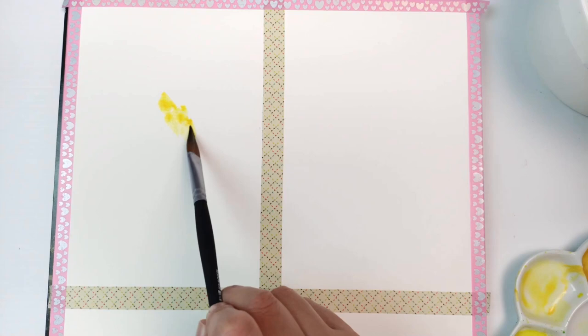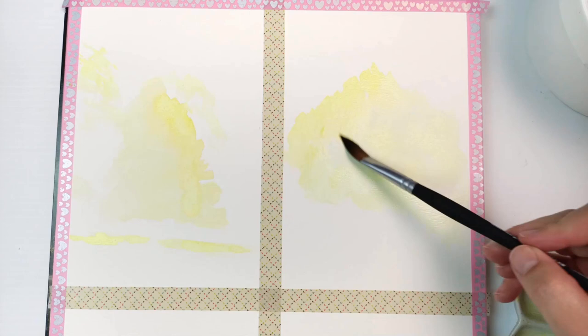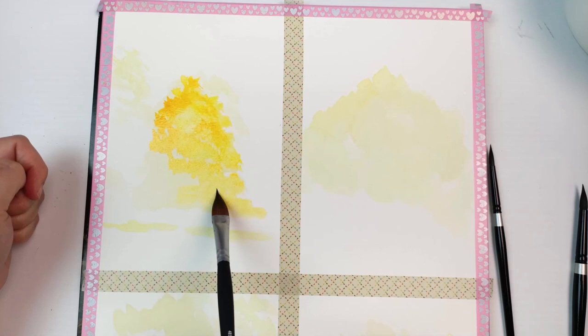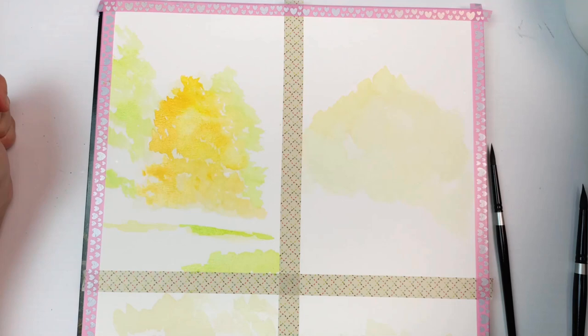I taped up my Montmartre watercolor block and made sure I had nice even boxes for all four. I'm using up some old yellow paint from a previous video — one of them is quinacridone gold genuine and I'm not wasting that. I decided I was not going to draw anything, just going straight in with the paintbrush, painting really loosely. I painted all four at the same time, letting one dry as I went on to the next, so you'll see me flip from one painting to another as I build up the layers.